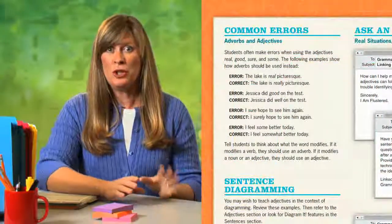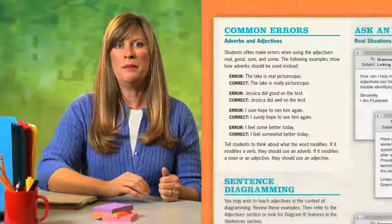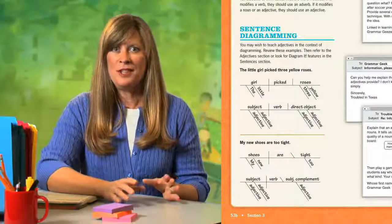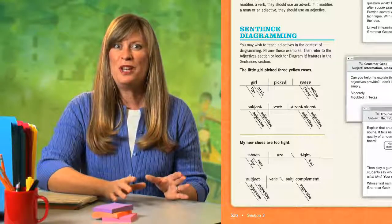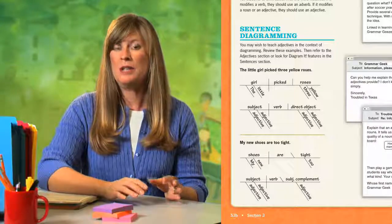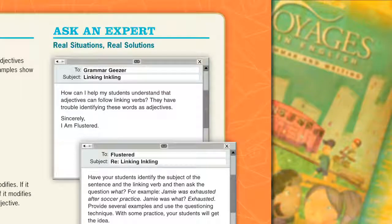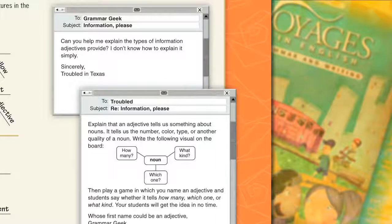The Common Errors feature alerts you to frequent grammar mistakes students make and easy remedies for fixing them. The Sentence Diagramming feature is a helpful tool for those who need a quick refresher on how to diagram sentences and for those who wish to teach the grammar concept in the context of diagramming. The Ask an Expert feature is dedicated to addressing reoccurring topics — review real situations that grammar teachers often encounter and study real solutions offered by grammar experts. Practical advice and expert support is given for teachers at all experience levels.